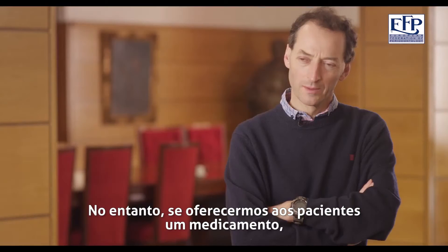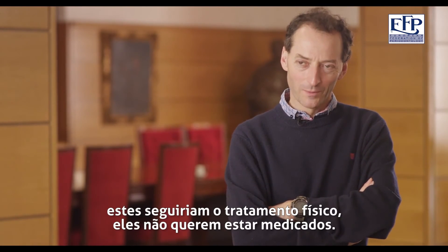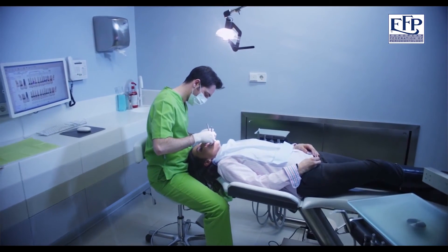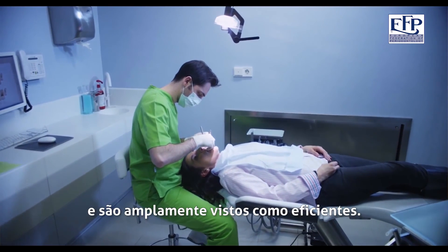If you offer patients a drug, or you offer them a physical treatment, they would far rather have the physical treatment. They don't want to be on the drugs. Periodontal disease is relatively straightforward to treat. The treatment's accessible. It doesn't take too long, and by and large it's effective.